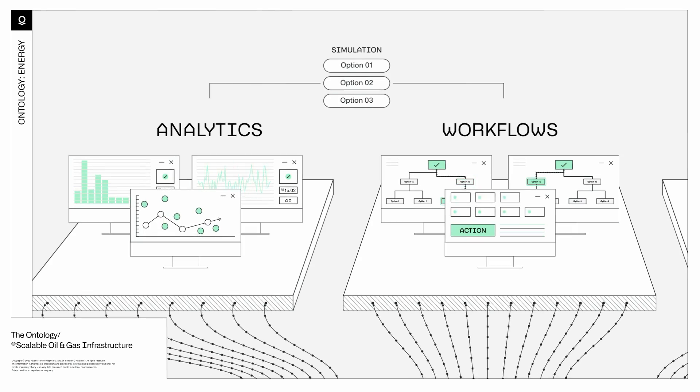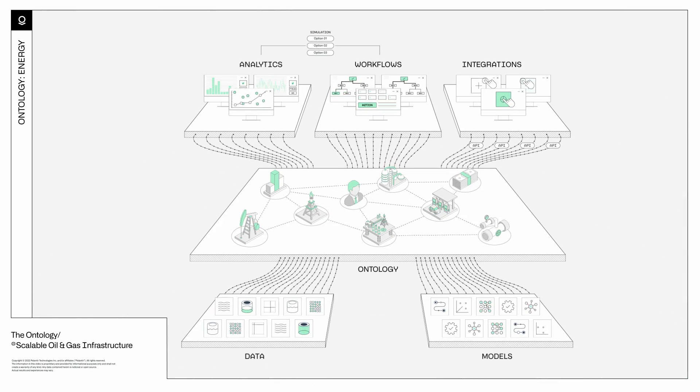For the business, the ontology enables you to understand the impact of every decision before you make it.